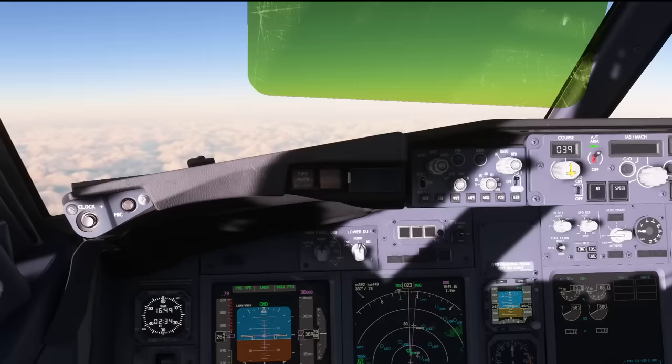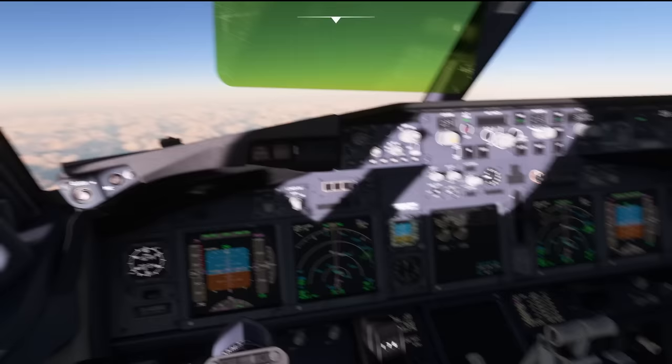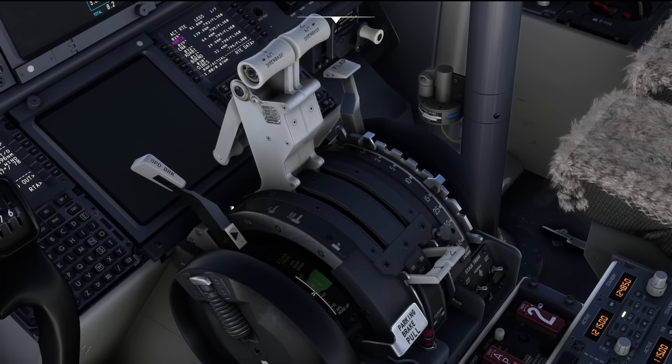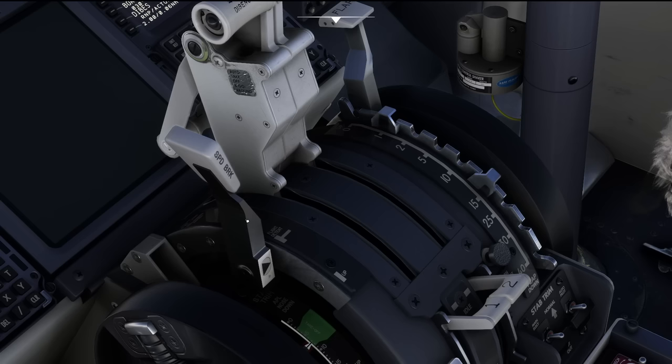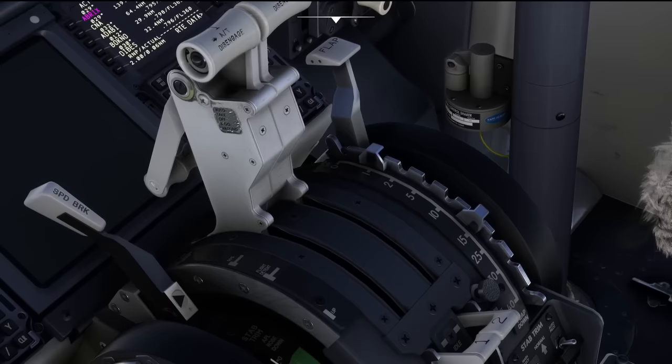Let's move on to cool thing number two, and that is the flap and speed brake lever click spots. The flap lever is down here and the speed brake lever is down here. Did you know that there are click spots simulated for all these detents? For example, if you want the speed brake lever in the flight detent position, you can simply click on flight detent and the speed brake is going to come out. If you want it at the 50% position, click the 50% position. If you want it armed, click armed, and if you want to retract it, click retract.